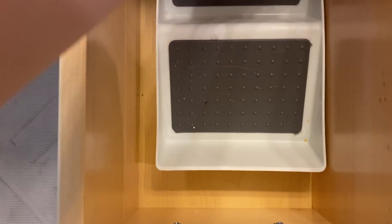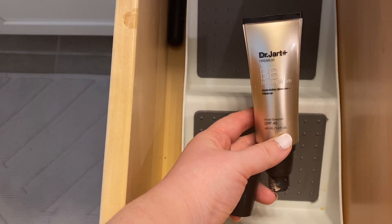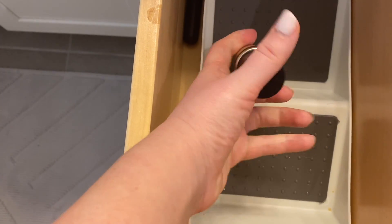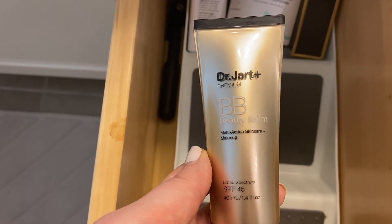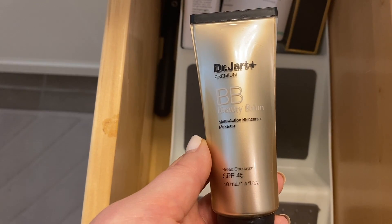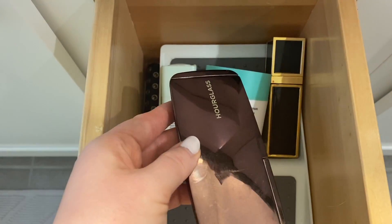Here's a little lid — this actually goes to this. This is the Dr. Jart Premium BB Beauty Balm. This is like my favorite tinted moisturizer, BB cream, whatever you want to call it. This needs to go with my makeup, actually — I use it on my light makeup days, that's why I had it in my skincare drawer, but it's going to get moved to my makeup drawer.